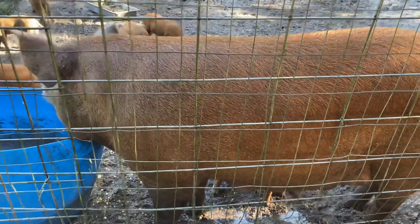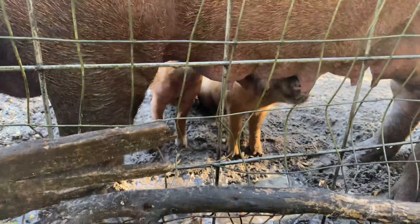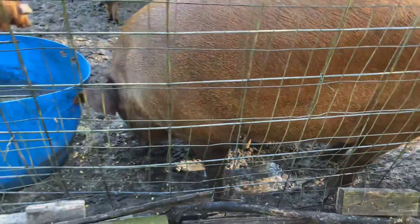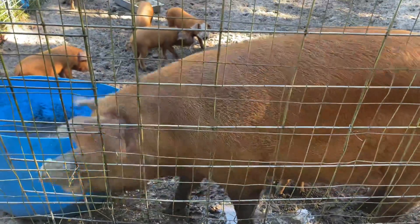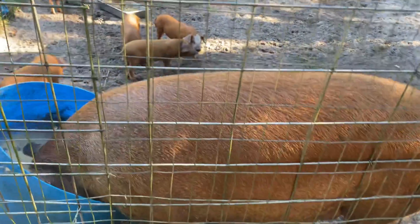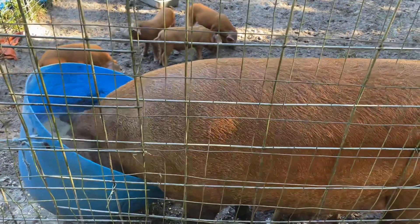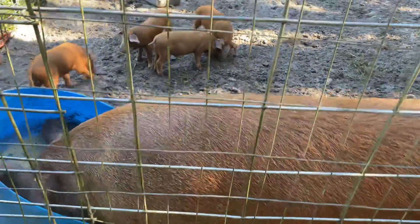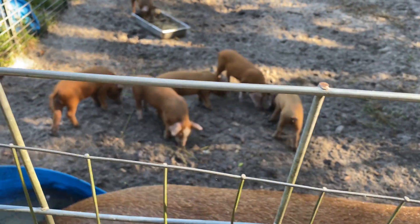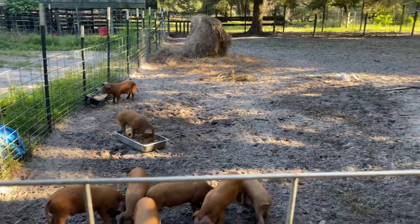Welcome everybody, welcome to BAMS. You're looking at my pig and her 10 piglets. They were born July the 4th, and they are growing nice and healthy. I finally contained the piglets all over there.